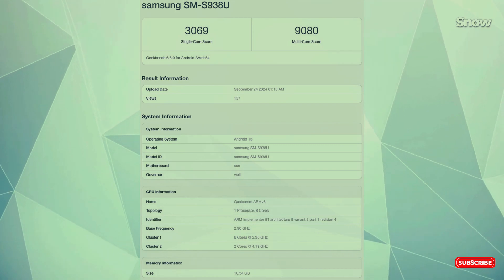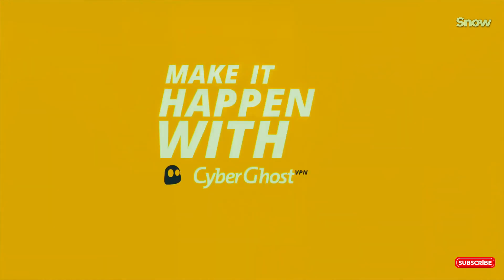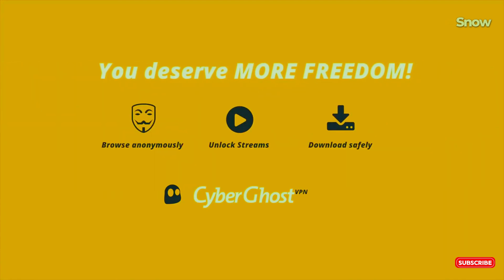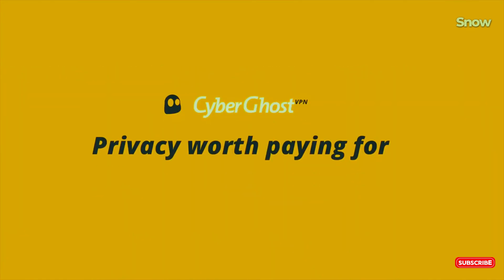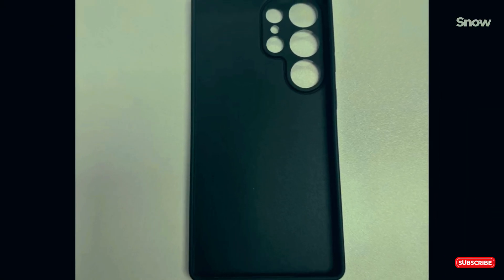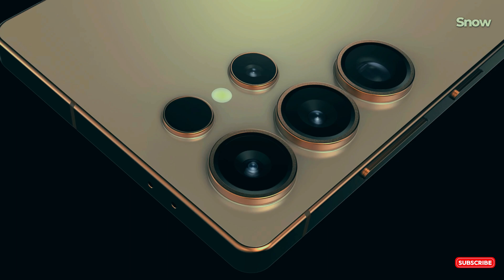Samsung's rivals aren't far behind — OnePlus has been offering up to 16 GB, and the Pixel 9 Pro rocks 16 GB too. In fact, rumor has it that OnePlus might bring a mind-blowing 24 GB of RAM to the table soon. So is Samsung playing catch-up? Maybe, but they've got something else up their sleeve.